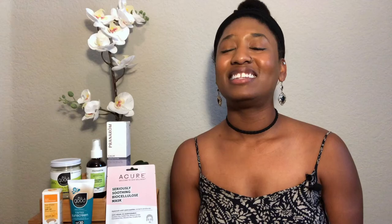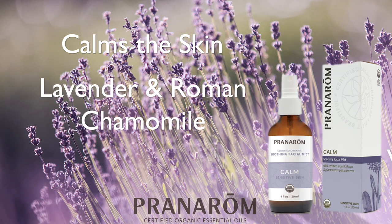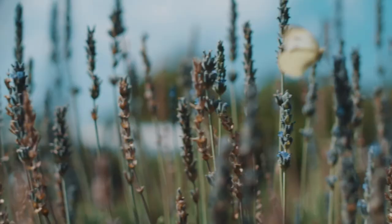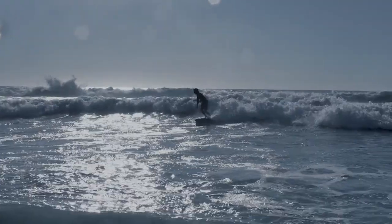Last but certainly not least is a brand new product by Pranarome — their Plant Beautiful skincare line. One product that really stands out for after-sun care is Pranarome's Calm Facial Mist. It contains super soothing ingredients such as lavender, lemon balm, Roman chamomile, and aloe. This facial mist calms and gently hydrates the skin. I spray this on liberally throughout the day, even when I want to cool down from the heat. That's all I have for you today — I hope you found this helpful to stay safe and protected while having fun in the sun!